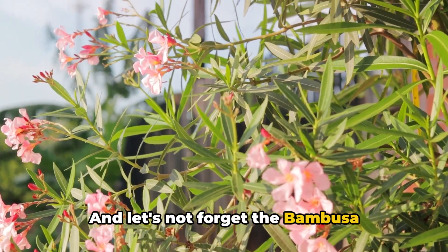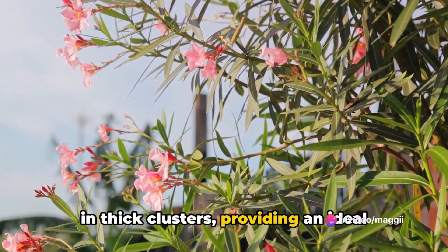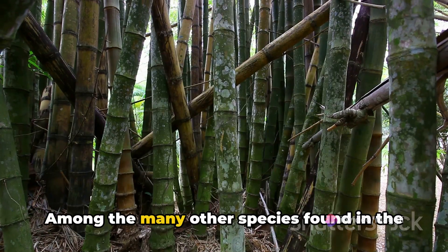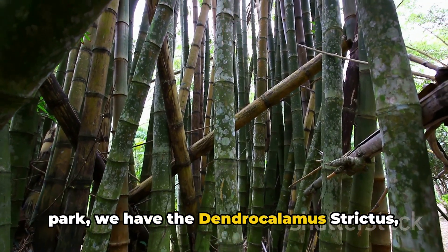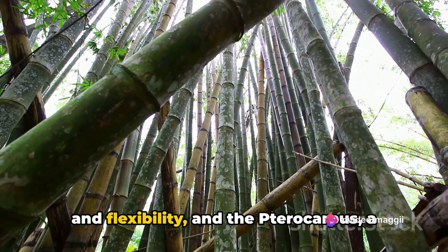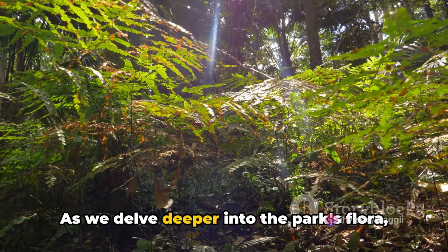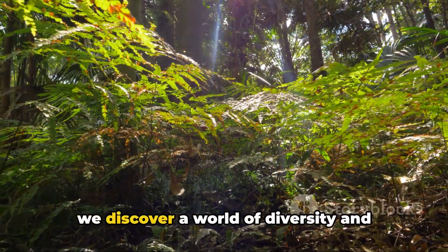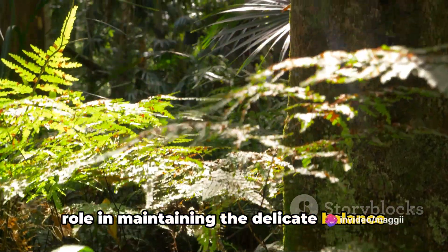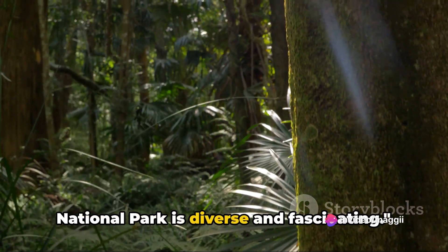And let's not forget the Bambusa arundinacea, a type of bamboo that grows in thick clusters, providing an ideal habitat for several bird and insect species. Among the many other species found in the park, we have the Dendrocalamus strictus, a type of bamboo known for its strength and flexibility, and the Pterocarpus, a tree species prized for its valuable timber. As we delve deeper into the park's flora, we discover a world of diversity and complexity, each species playing a crucial role in maintaining the delicate balance of this ecosystem.